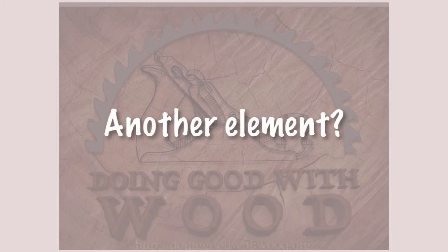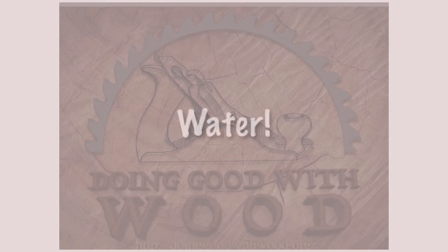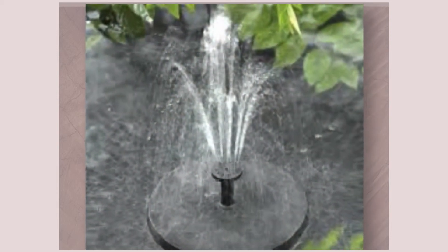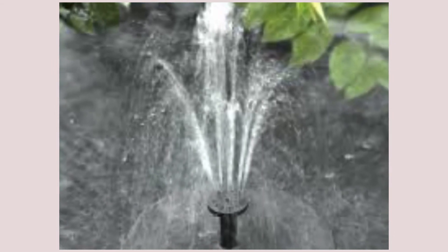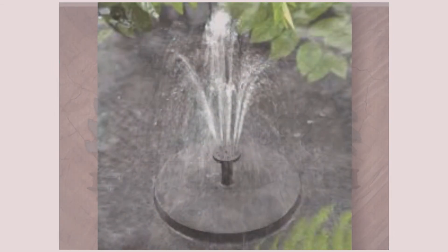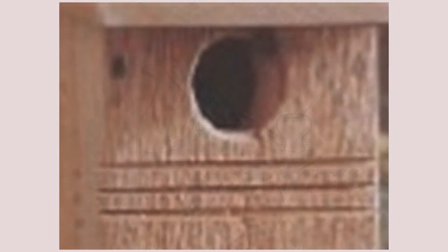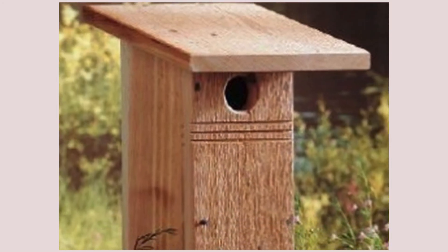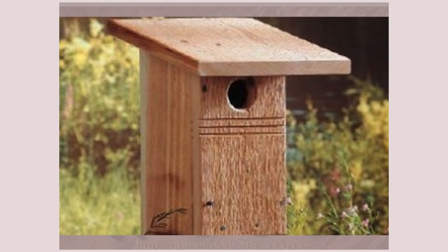Another element you could provide to attract bluebirds is water, and that can be accomplished with a simple birdbath. Bluebirds prefer moving water, so you might want to consider using a small fountain mechanism to make that happen. Of course, the real draw will be the type of house you build, as well as the features of the house that are important to bluebirds, and that's the next phase of this video.